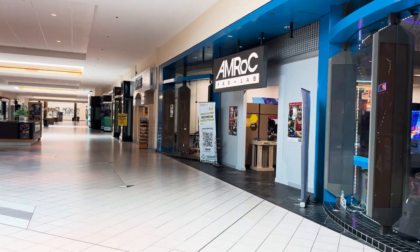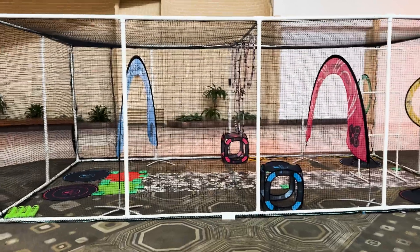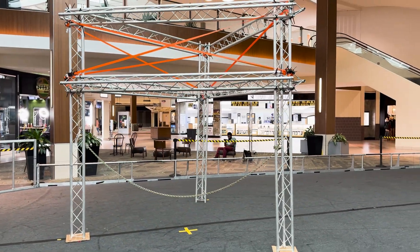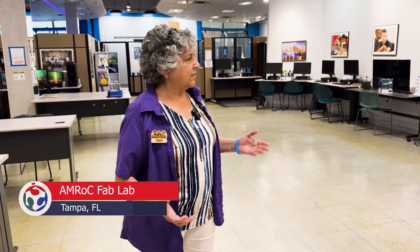My name is Terry Willingham and I am the Executive Director for the Foundation for Community Driven Innovation, which is a nonprofit that runs Amrock Fab Lab. This is the Advanced Manufacturing and Robotics Center. It is one of the Chartered Fab Labs, it's a part of the International Fab Lab Community, and we've been here in the mall for five years now.